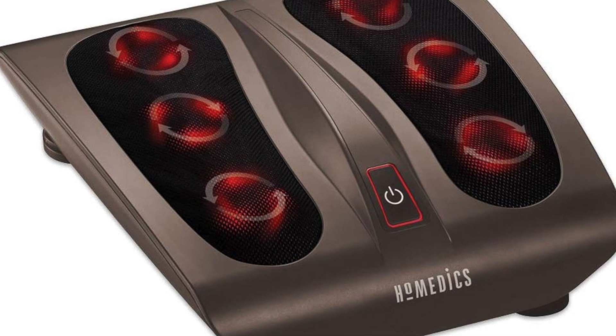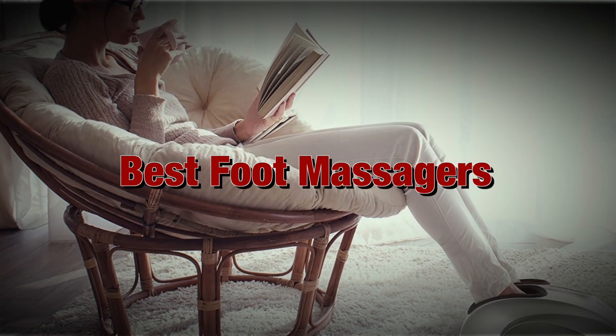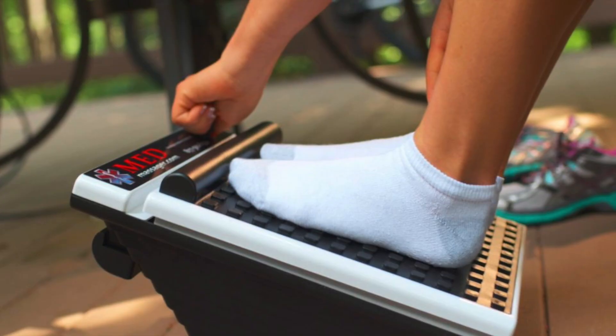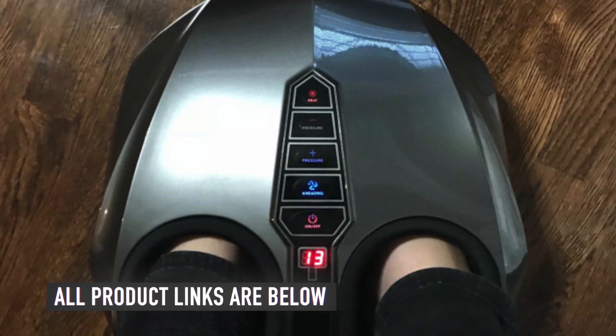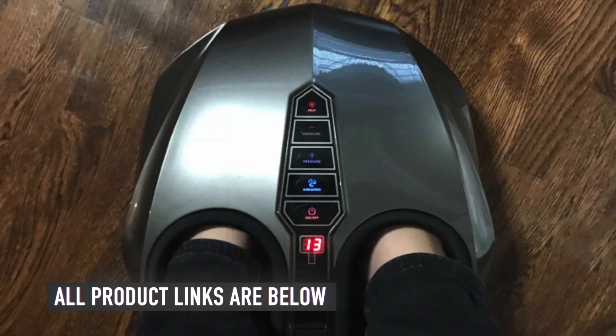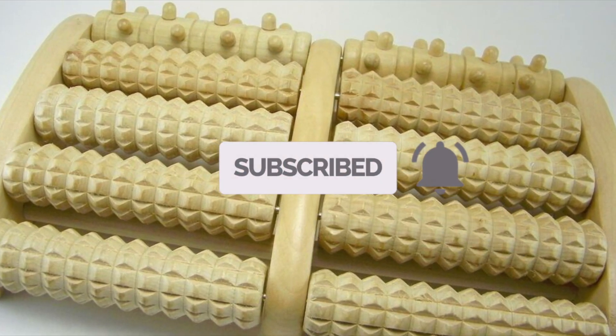In this video we will be showing you the best foot massagers on Amazon today. If you're looking for the best foot massagers, we've got you covered. As usual, we have the links to all the foot massagers mentioned in this video in the description below. Make sure you like and subscribe for more videos like this.